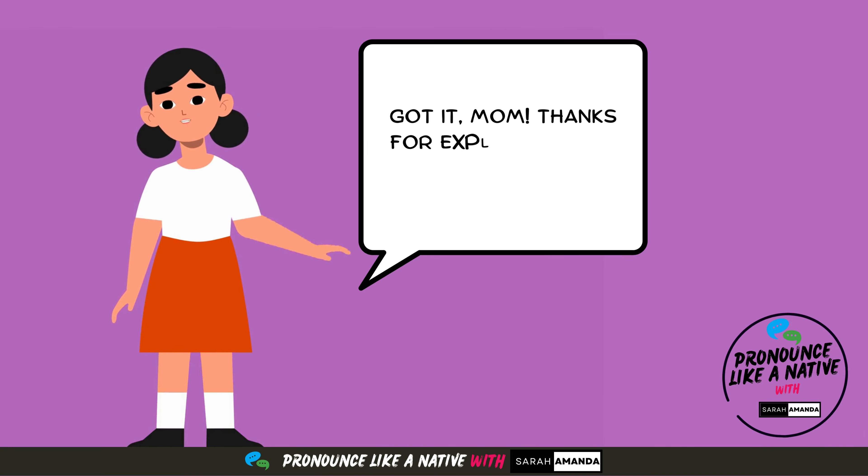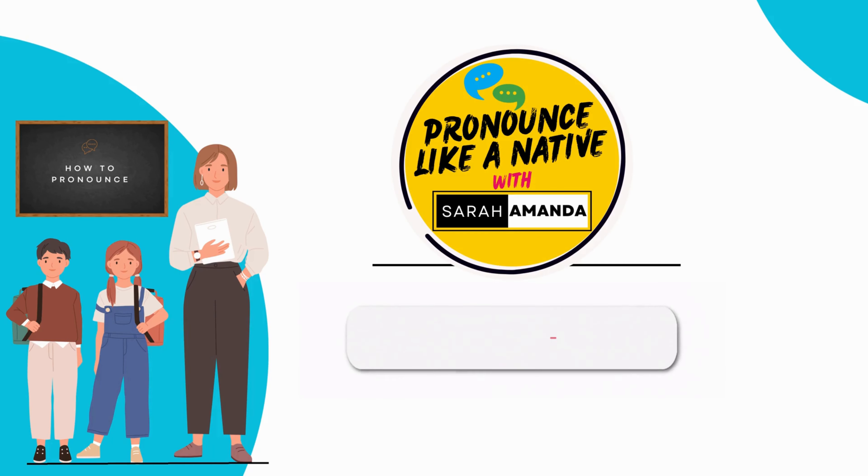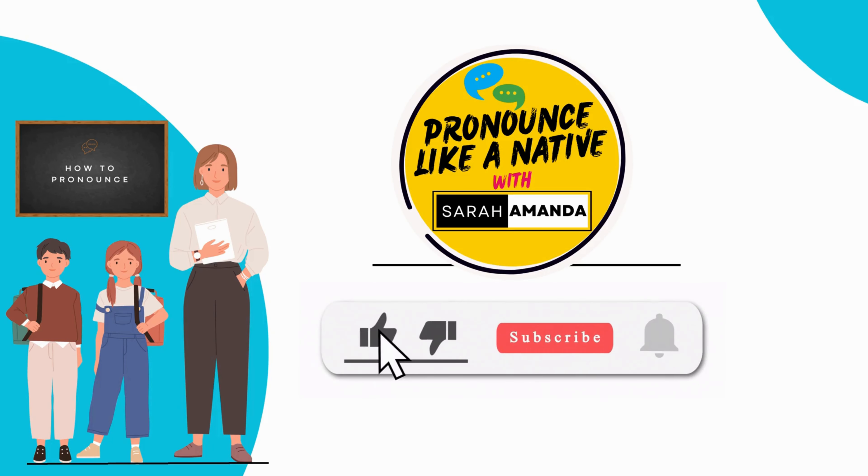Got it, Mom. Thanks for explaining it to me. If you found this video helpful, please give us a thumbs up and ensure to subscribe and support our channel. Thanks for watching.